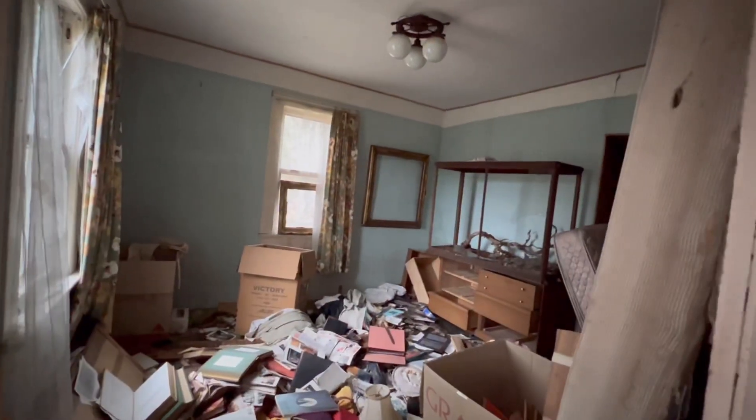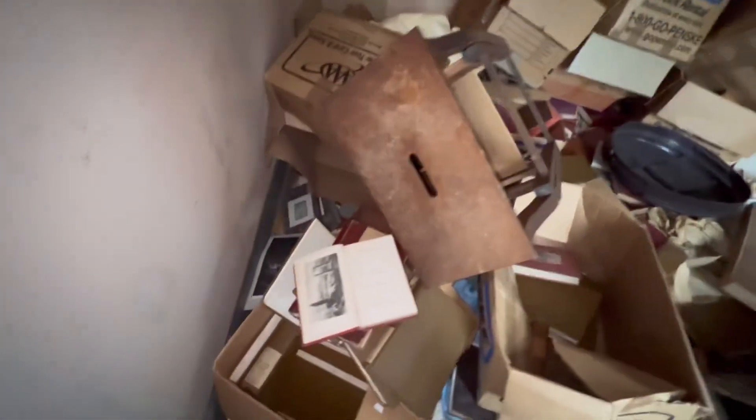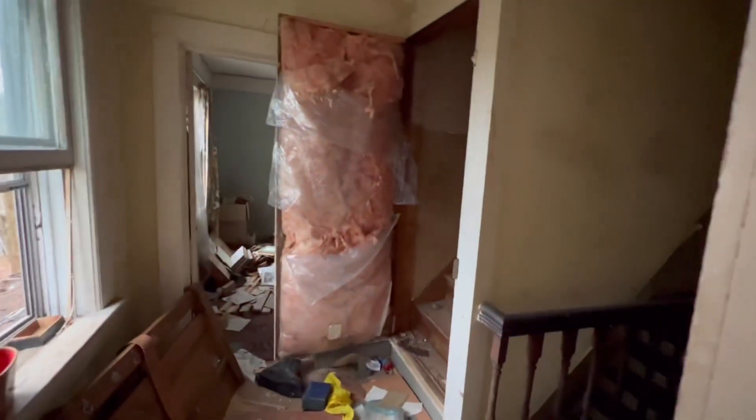I'm recording again. It looks like somebody came up in here at one point. Look at that — of course. Books. Wow. Yeah, this place is in shambles.